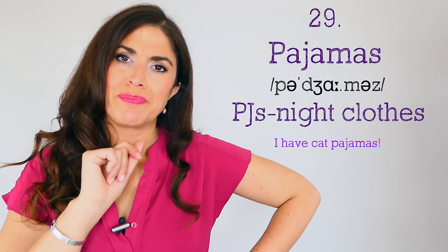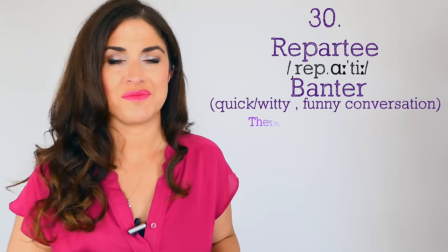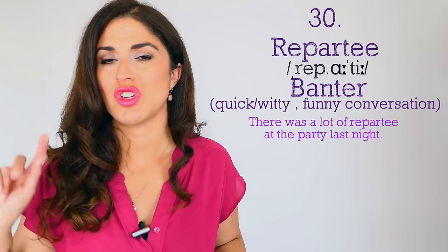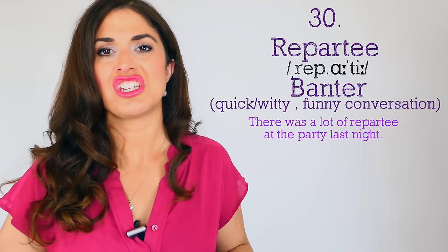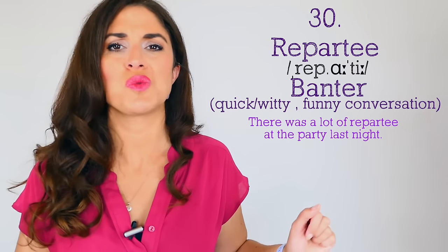Number thirty: banter is a way of communicating that's fast, witty, and funny. But the posh would not use the word 'banter' — they would use 'repartee.' Make sure you roll the r a little bit. 'There was a lot of repartee at the party last night — the champagne flowed and the conversation was witty and funny.' Number thirty-one: a room in your house where you sit and watch television — you might call this a lounge, but the posh would say 'sitting room' or 'drawing room.'